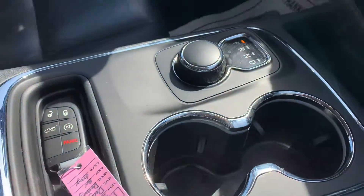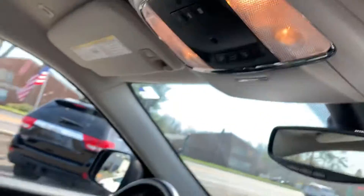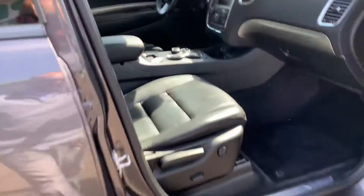Got the remote with the remote start, the power liftgate. You got some buttons up here. It's beautiful — look at the metallic paint job.